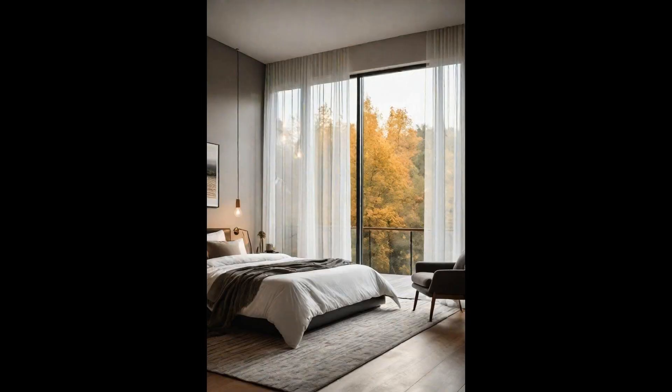Smart glass windows are revolutionizing modern bedrooms, seamlessly blending aesthetics with functionality. At the flick of a switch, these windows transition from transparent to opaque, providing instant privacy without the need for traditional window treatments. Beyond privacy, smart glass windows offer remarkable energy efficiency — by controlling the amount of natural light entering the room, they help maintain optimal temperatures, reducing reliance on heating and cooling systems. This contributes to a more comfortable living environment and significant savings on energy bills, making them an excellent investment for any modern bedroom.